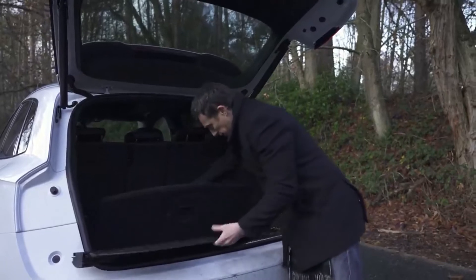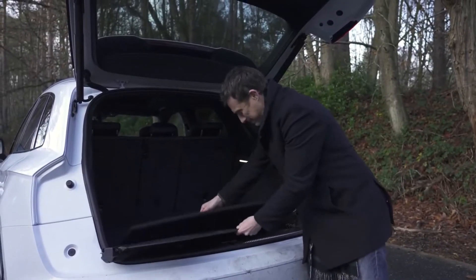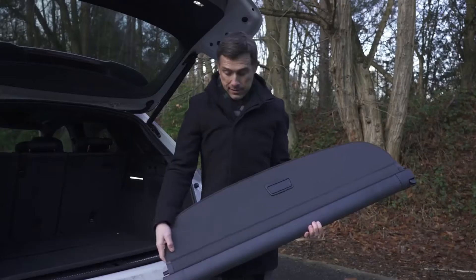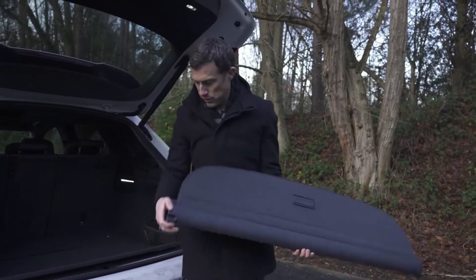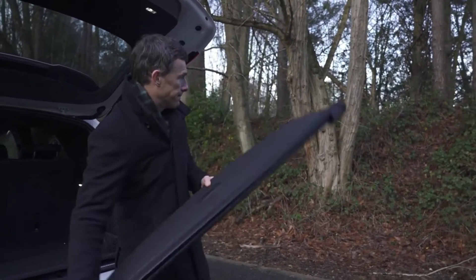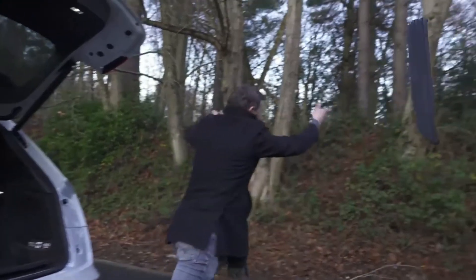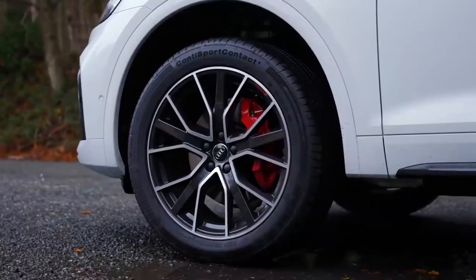The fifth annoying thing: the load cover does not fit underneath the false floor — there's really hardly any room under there. So you either have to leave it in the boot or take it out and store it elsewhere. Some guy at Audi Germany is probably watching this going 'why did we lend this idiot our car?' — but I have to be fair and consistent across all brands.